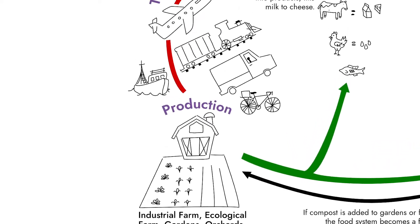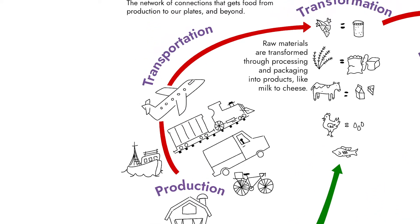The next step in our food system is transportation. Regardless of where our food is produced, it's going to have to travel to get to the next stage, and this can happen in many ways.